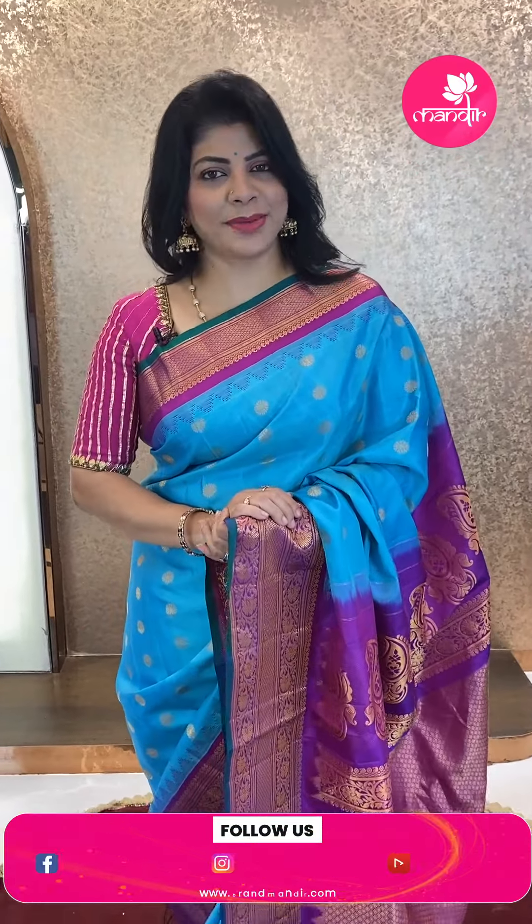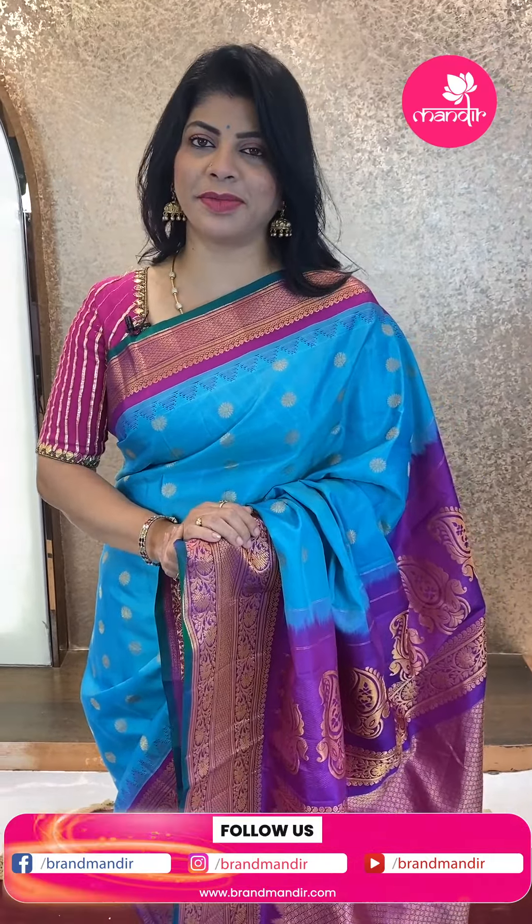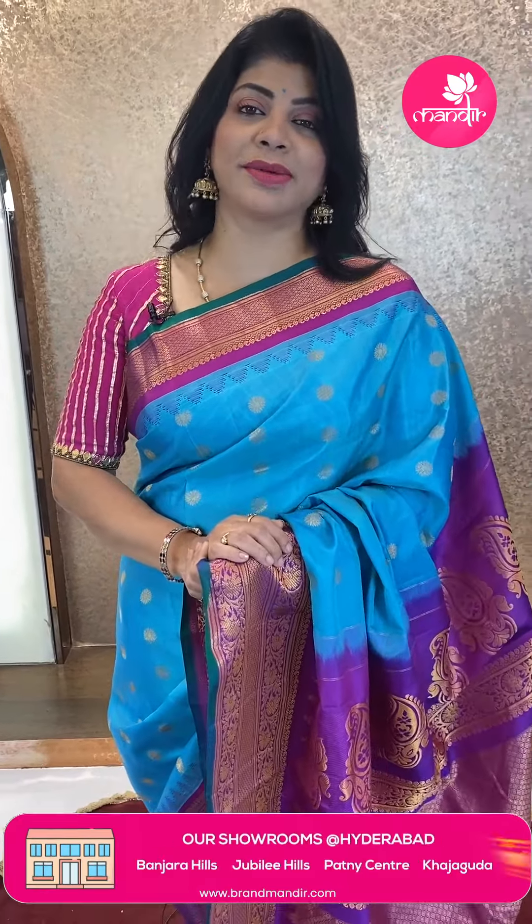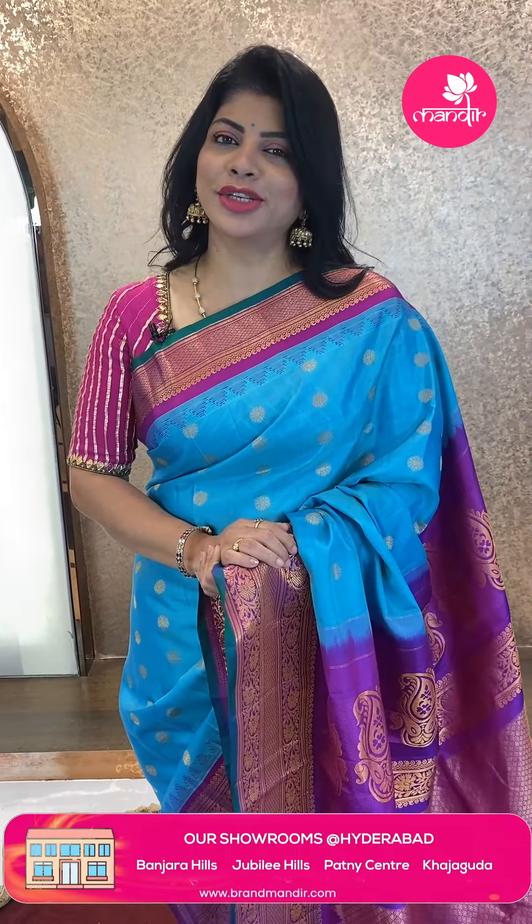Here we are with the lovely Gadwal silk sarees — hope you liked today's pretty sarees! If you liked a saree, take a screenshot and WhatsApp us on 7337337000. This live video will be saved on Instagram IGTV, Facebook, as well as YouTube. So you'll have 24 hours to grab these lovely sarees at weaver's price. Thank you so much for watching the live and for all the love and support towards Brand Mandir.